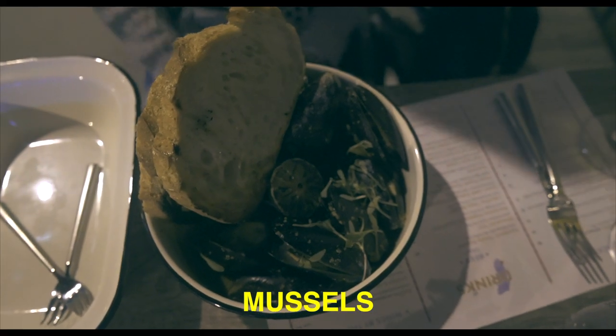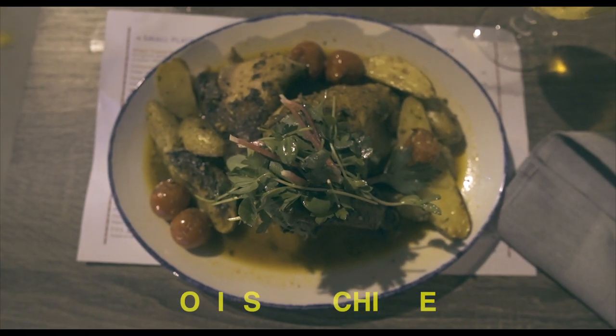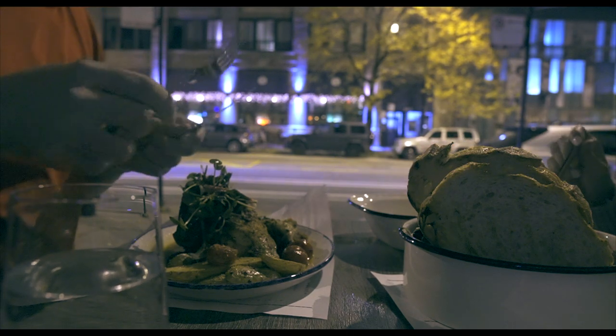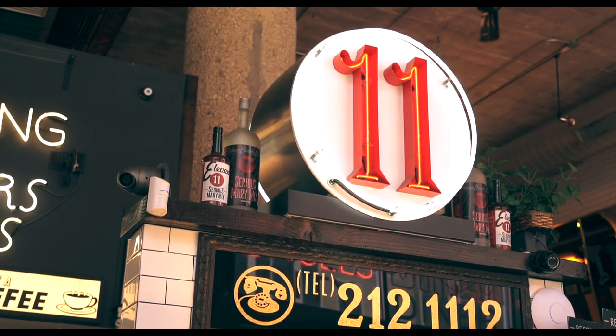Dinner at Harbor also included Triton Bay mussels with garlic bread on the side and the rotisserie chicken with potatoes and tomatoes on the side. Everything was incredible and it was a perfect birthday dinner.